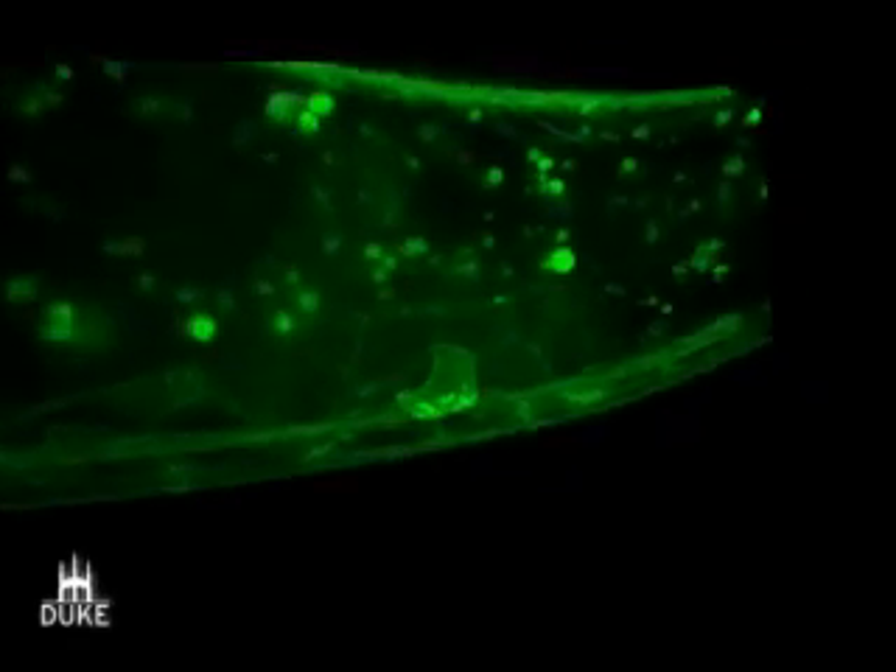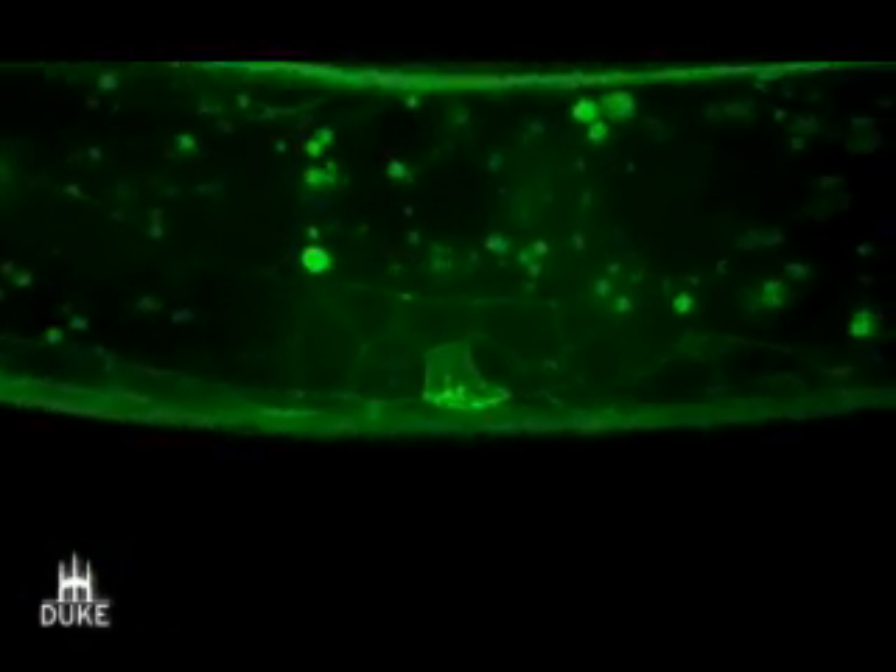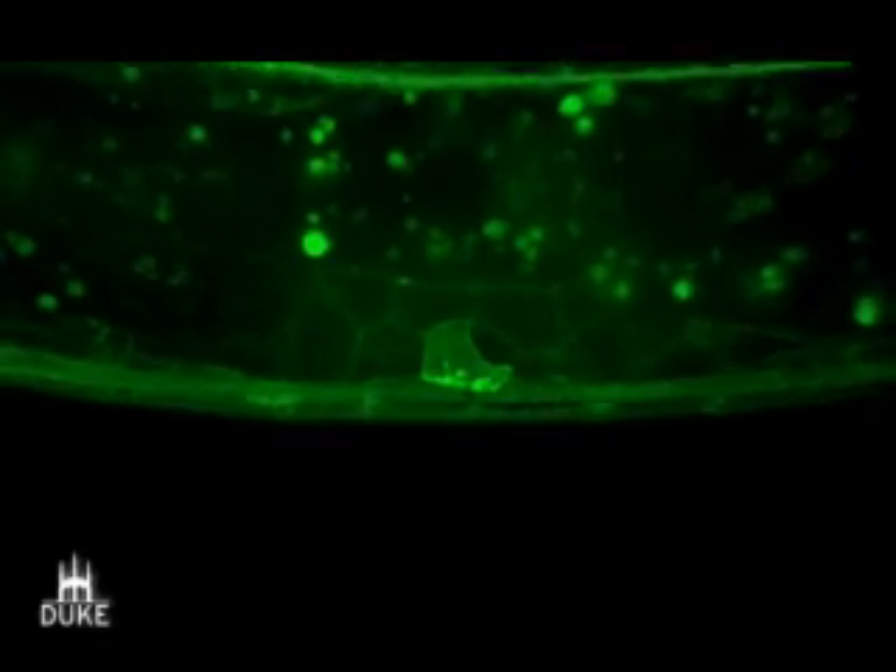Here's another view of the anchor cell, this time shown in green. What we're looking at here are specialized structures called invadipodia. These structures are on the bottom of the anchor cell and they are the ones that break through the basement membrane.